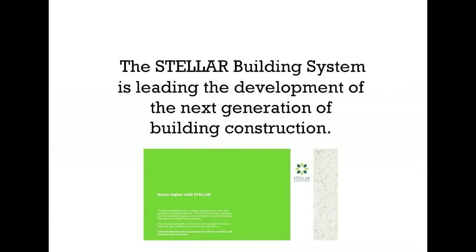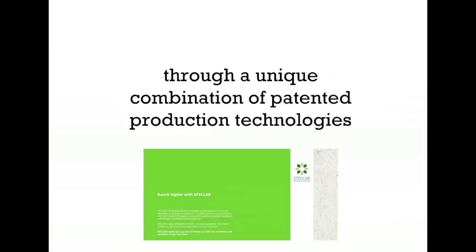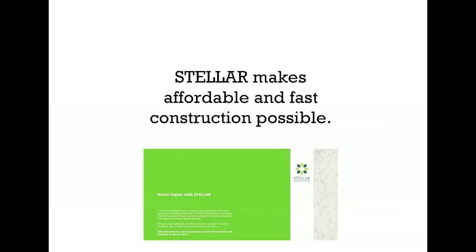The Stellar Building System is leading the development of the next generation of building construction. Stellar makes stronger and lighter concrete structures through a unique combination of patented production technologies and flexible delivery methods. Stellar makes affordable and fast construction possible.